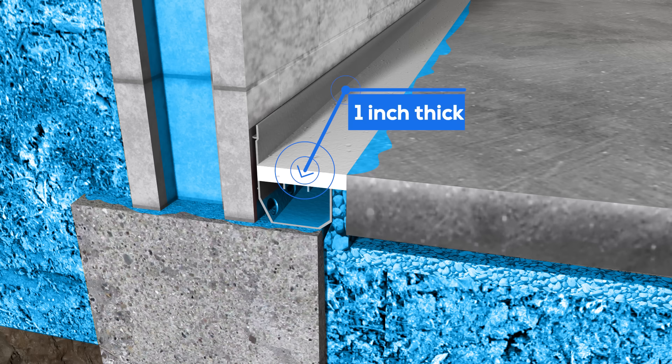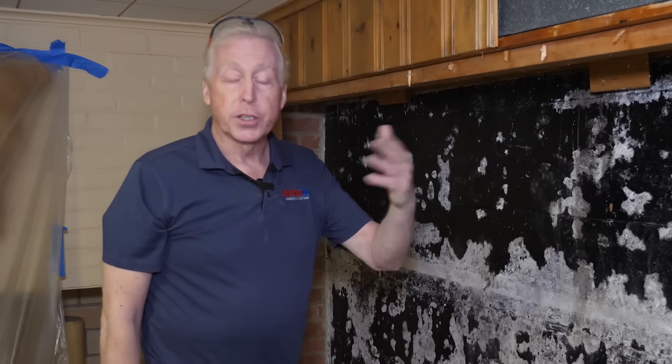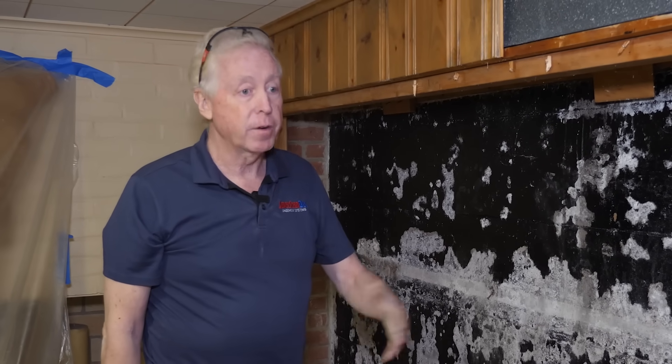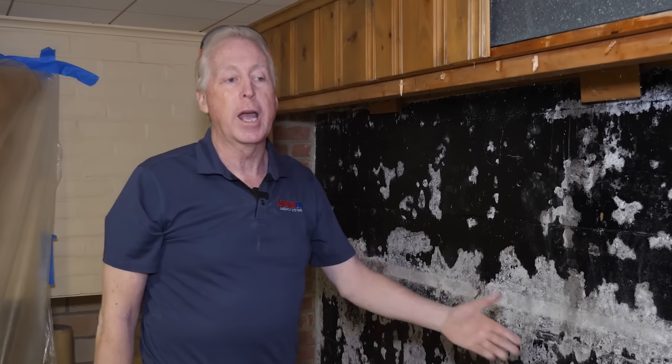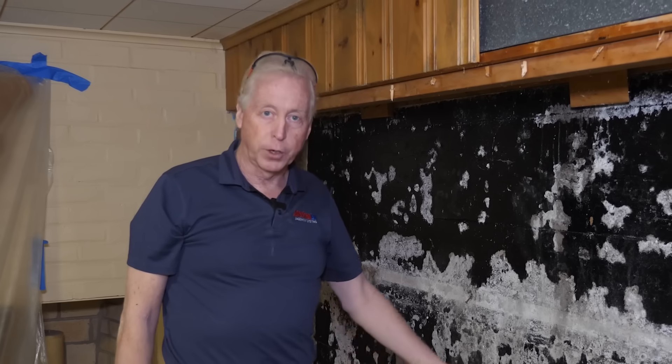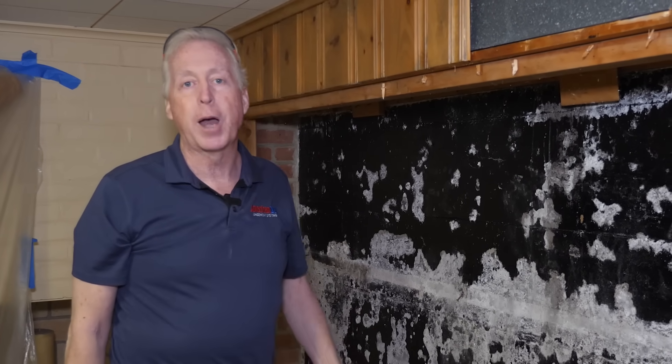Building code states that if you remove part of your basement floor and replace it, you have to replace it with a minimum of three and a half inches. Check with your building inspector. If you're ever going to have somebody waterproof your basement, call and tell them the specs. Ask the company how much concrete they're going to replace if they're putting drainage in and removing part of your basement floor. If they don't understand the three-and-a-half-inch requirement, you've got the wrong company — and they're probably going to give you the wrong system for your particular type of foundation.